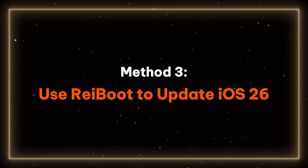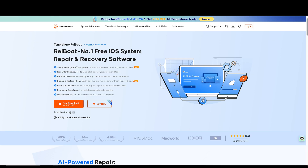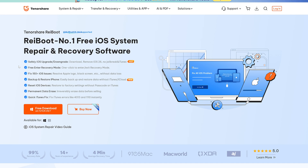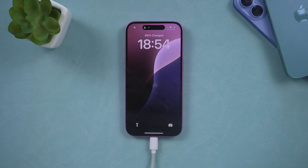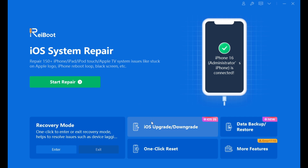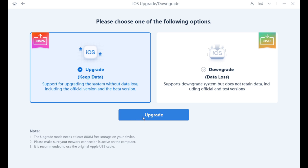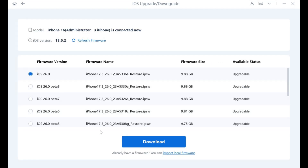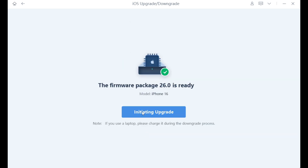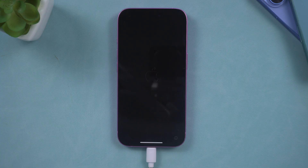Method 3 – Use Reiboot to update iOS 26. If the issue persists, it may be necessary to utilize a computer for a more straightforward and issue-free update. Introducing Reiboot, a powerful tool designed to resolve various iOS issues, including upgrade and downgrade capabilities. Download and install Reiboot on your computer, connect your iPhone, select iOS upgrade, and choose Upgrade. Reiboot will automatically identify the latest iOS 26 release and the beta version. Then download the corresponding firmware, and update your iPhone within minutes without any further delays or complications.